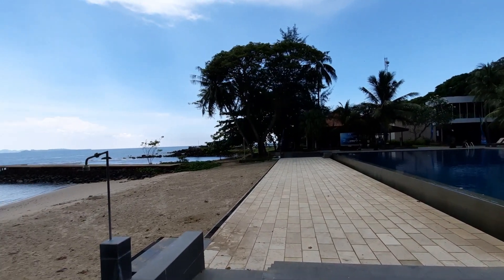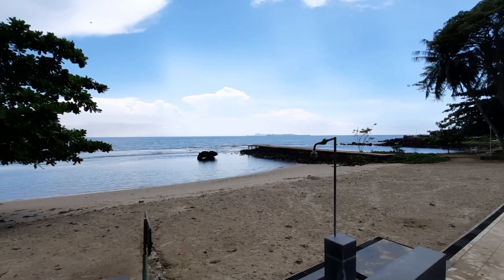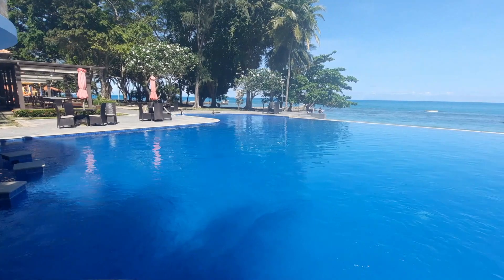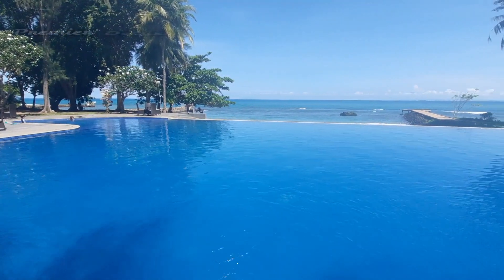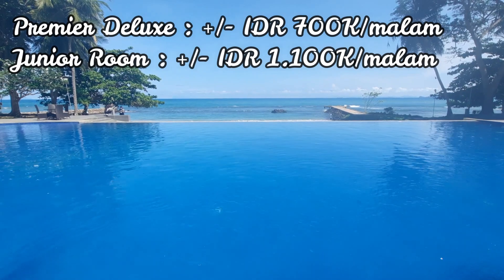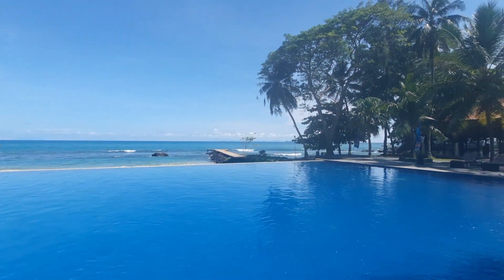Dan ini area pantainya. Kalau mau main pasir, better main pasir di sini. Kolam renangnya cakep banget, dia bikin model infinity, jadi seolah-olah airnya kayak nyambung sama laut. Untuk harga kamar, Premier Deluxe sekitar Rp 700 ribuan per malam, dan yang Junior Room sekitar Rp 1,1 jutaan per malam.